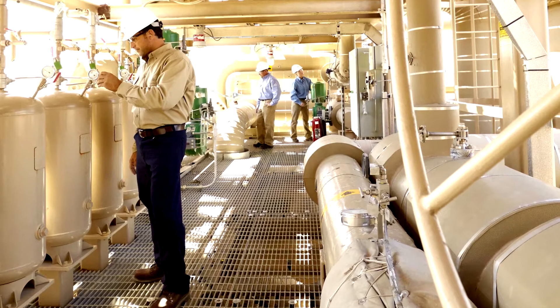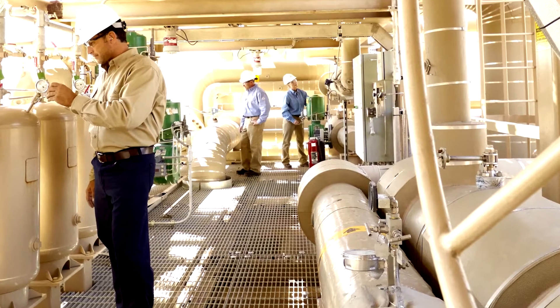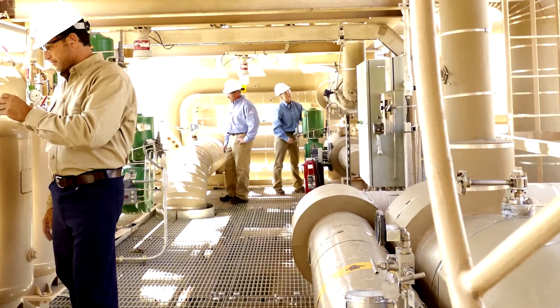Control valves like these don't just regulate the process flow within your facility. They help you to ensure the safety of personnel, equipment, and protect the environment.